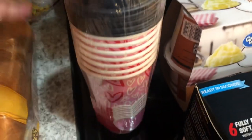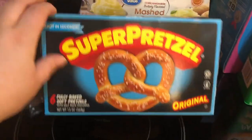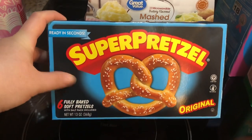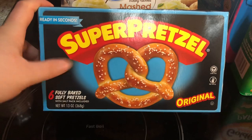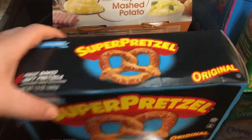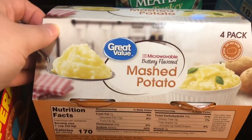Here are the Super Pretzels — I don't remember the exact points on WW but they're relatively low, I'll put them on the screen. These are so good and I eat them with the Fritos cheddar cheese dip. I already have that right now so I didn't need to buy another one, but these are really really good.